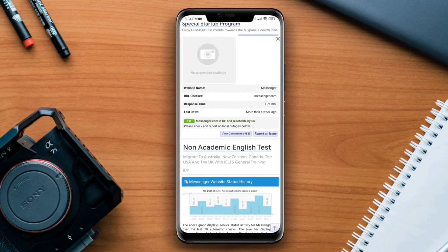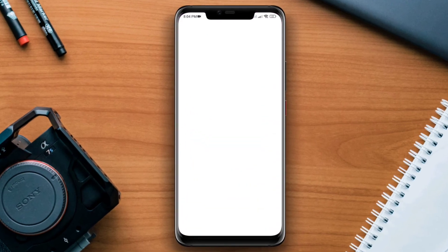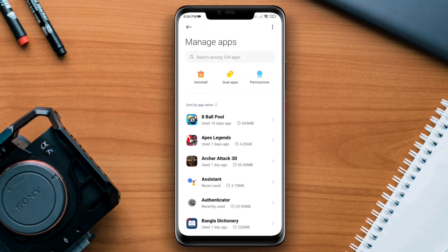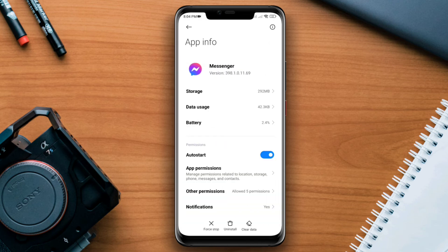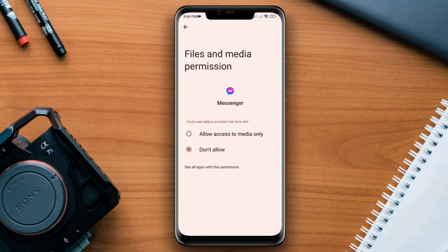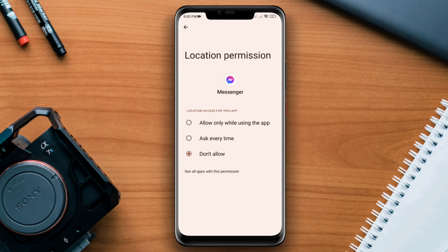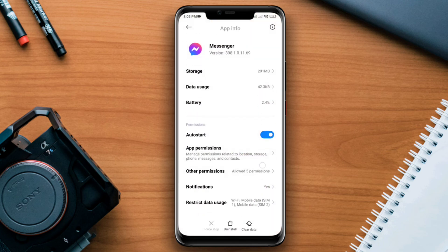Now remove any software glitch from the Messenger app. Open Settings, scroll down, tap Apps, then Manage Apps, and search for Messenger. Tap on it, turn on auto-start, tap App Permissions, enable Files and Media and choose Allow, go back, enable Location and tap Allow, then go back.